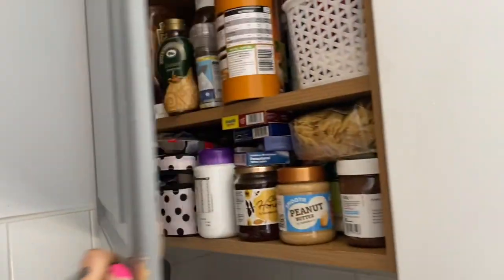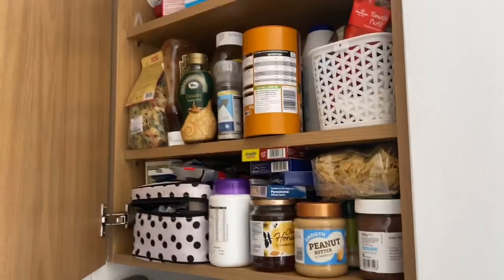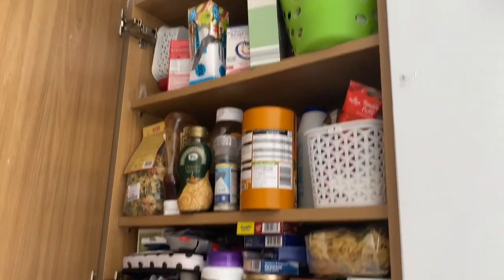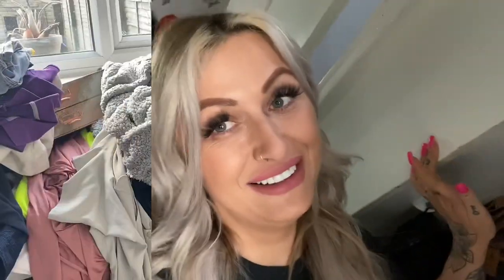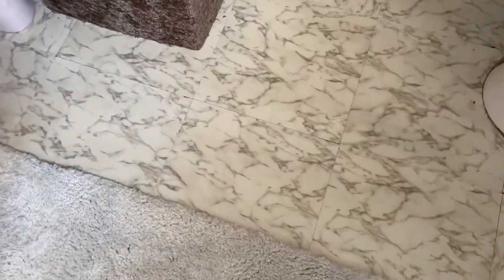Number three, declutter the kitchen and reorganize the cupboards — I'm so embarrassed, okay, here we go. Some of this is probably not in date anymore, which is really disgusting, so we need to go through them. Number four, declutter your wardrobes and get them on Depop to earn a bit of extra money. Here's what I need to post on Depop — wow, all this needs to go on.